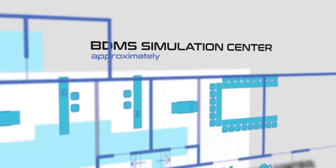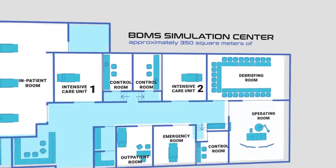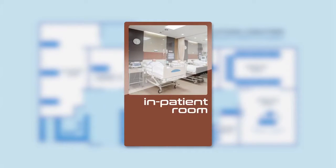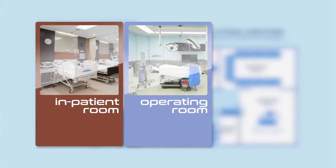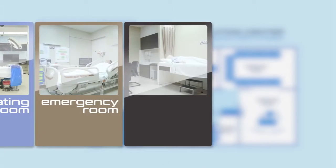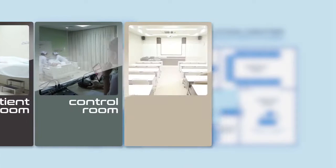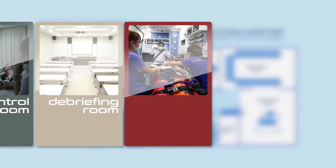Our newly renovated state-of-the-art facility provides approximately 350 square meters of space, encompassing intensive care units, inpatient rooms, operating room, emergency room, outpatient room, control rooms, conference debriefing room, and ambulance.